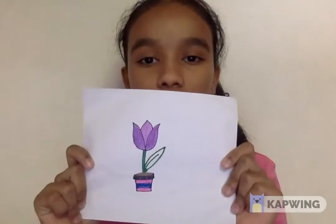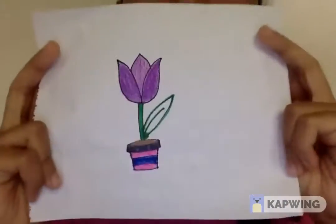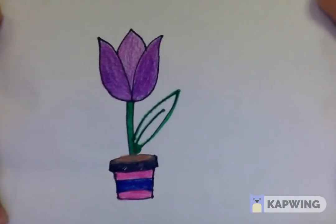This is a tulip that I drew and I colored it with color pencils. And I have a video of drawing it.